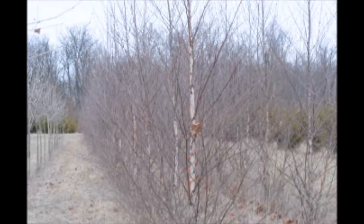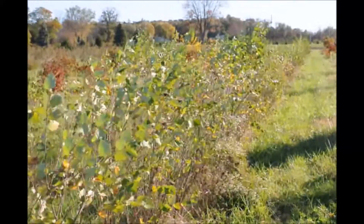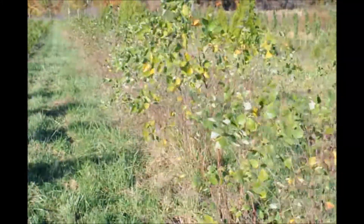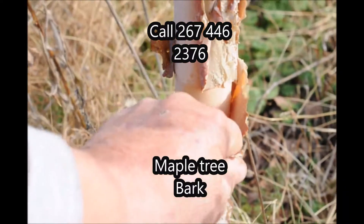So many in fact that my wife claims that if I plant any more she will divorce me. However, I will dispose of these trees one way or the other. If you don't buy them, you can get them for free if you're a 501c3 school or a non-profit. Just call Mike at 267-446-2376.